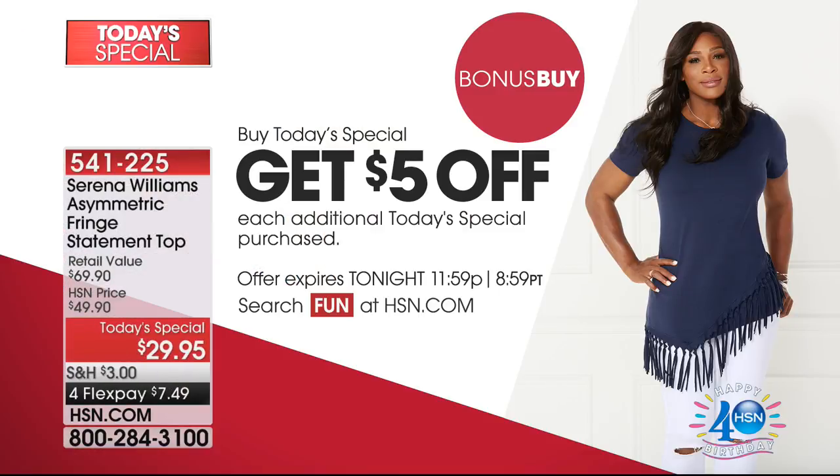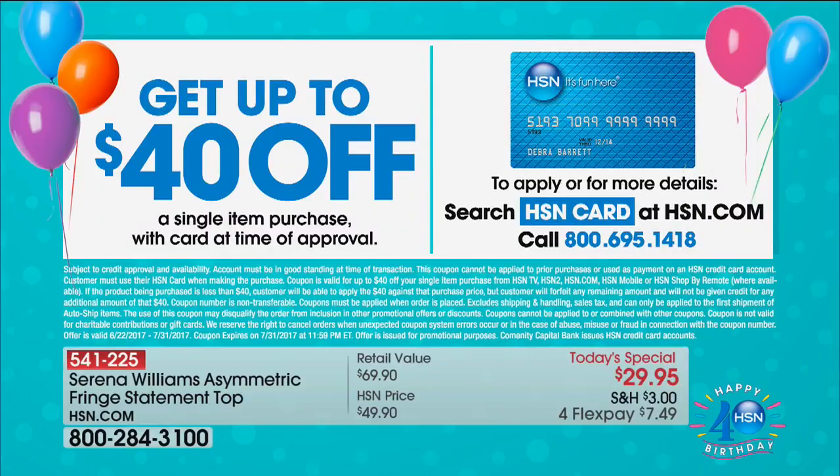We also have an incredible bonus buy. If you can't decide on a color, pick up a second one because you'll get $5 off, which brings it down to $24.95. And if you spend $40 with us and open up the HSN card, you get $40 off. So if you're picking up two of these shirts, it brings it down to like $15 — a great way to shop and save.